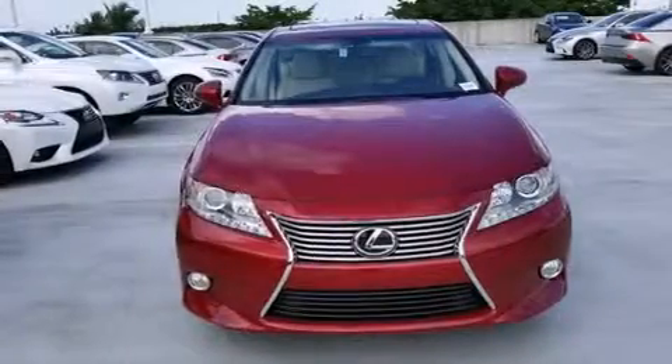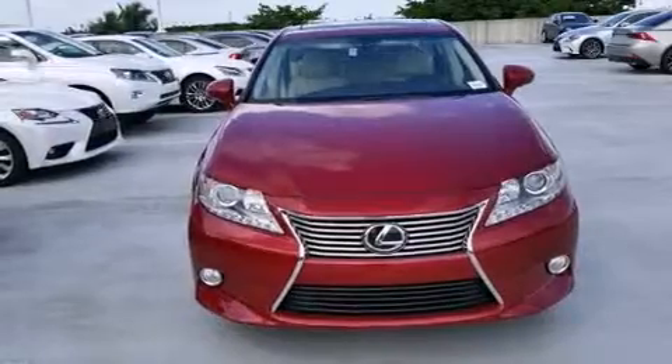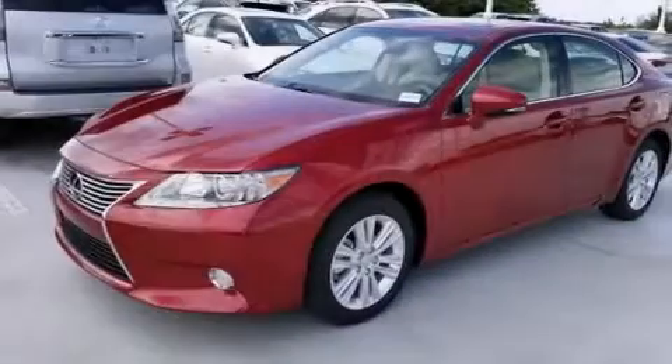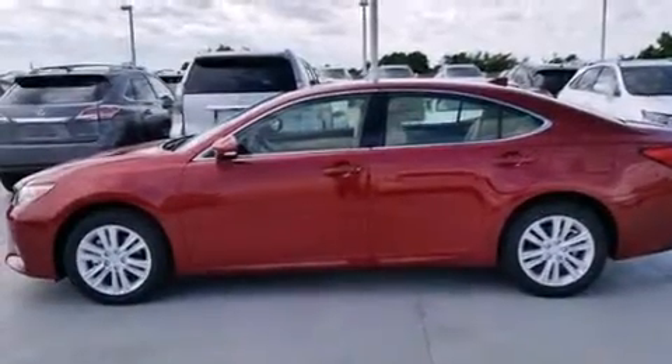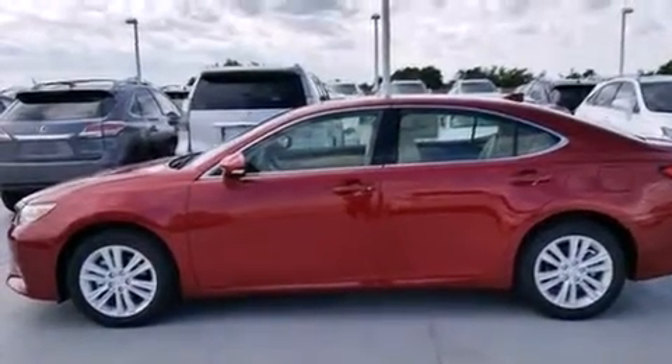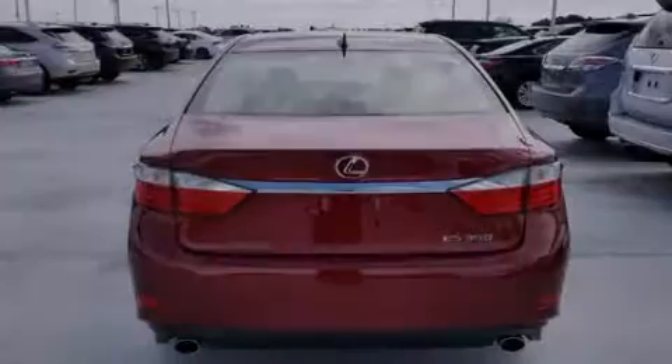Features include Bluetooth mobile device connectivity, air conditioning with automatic climate control, full-power accessories, side curtain airbags, traction control, an anti-lock braking system, and a sunroof that enables you to fill the cabin with fresh air at the push of a button.